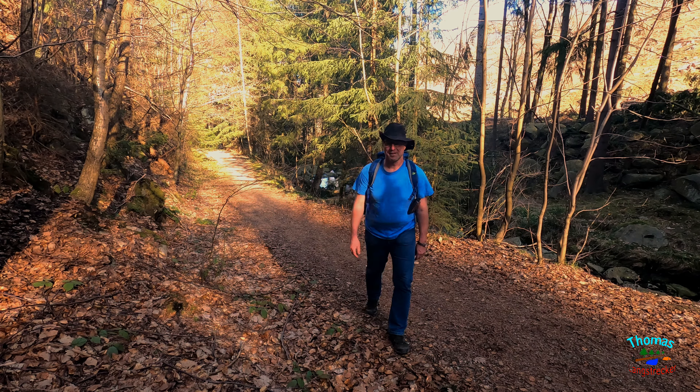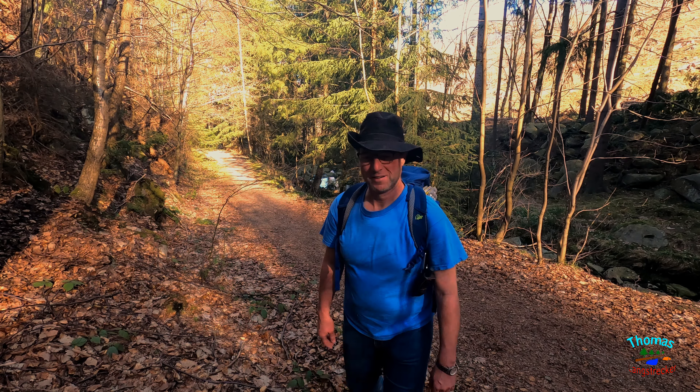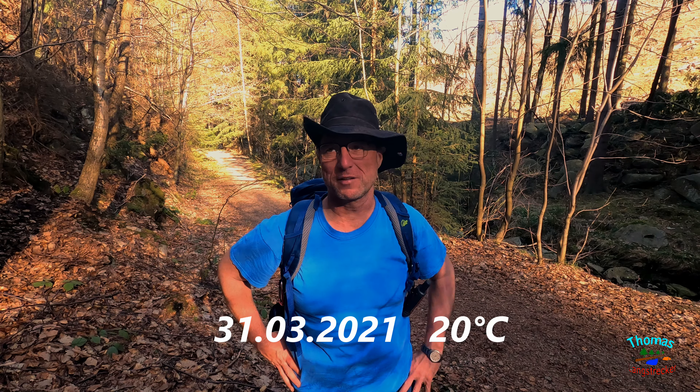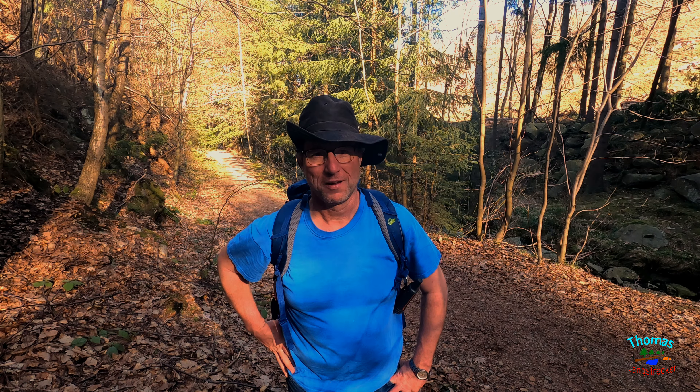Ihr seid auch hier. Schönen guten Abend oder noch guten Tag. Noch ist die Sonne da. Wir haben es jetzt schon 16.45 Uhr. Ich bin heute direkt nach Feierabend losgezogen, weil ich unbedingt noch einen Wasserfall für euch filmen wollte. Mal gucken, ob das was wird.